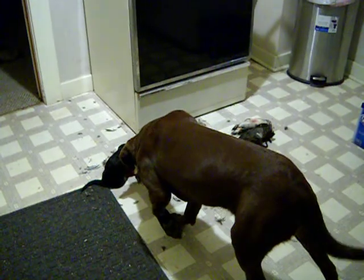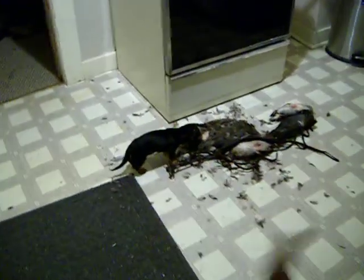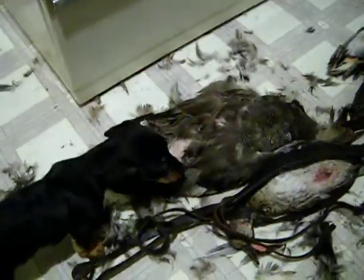Beta, you're not supposed to do that. Get out. Beta, food dog, out of there. Look at her. She's like... she's cleaning the feathers too.